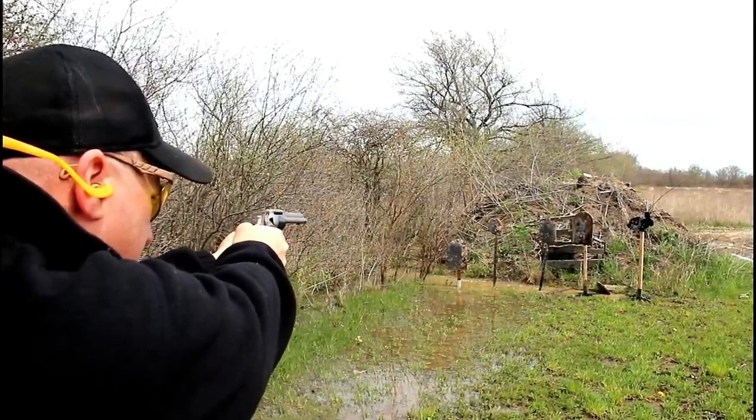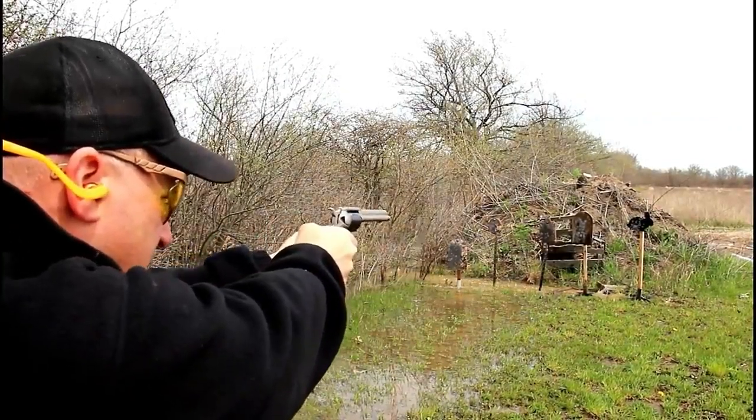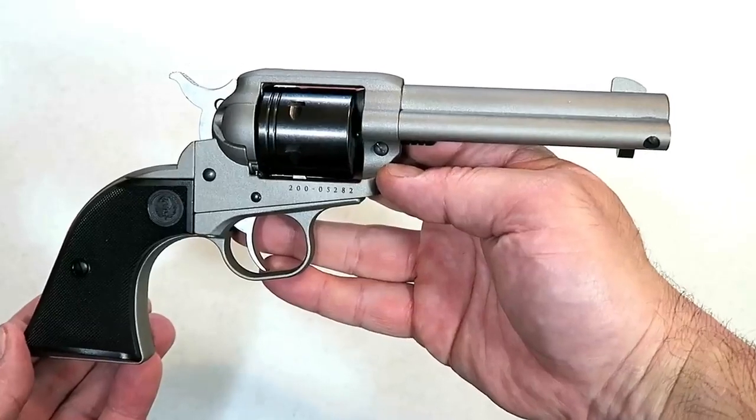This is a great training tool for those getting involved or those who just want to plink and have a great time at the range shooting 22 Long Rifle. This one here is in silver Cerakote — they also make a bronze and a black Cerakote within the Wrangler line.